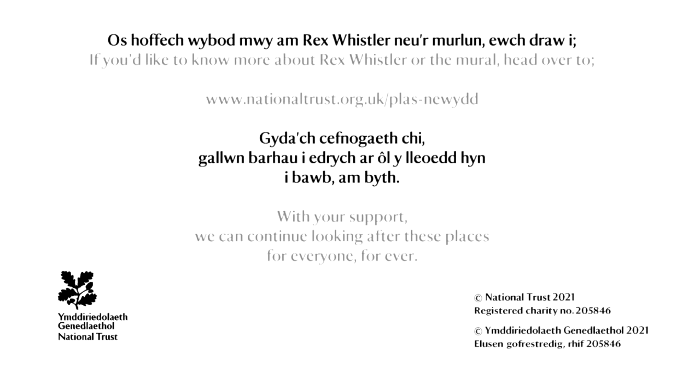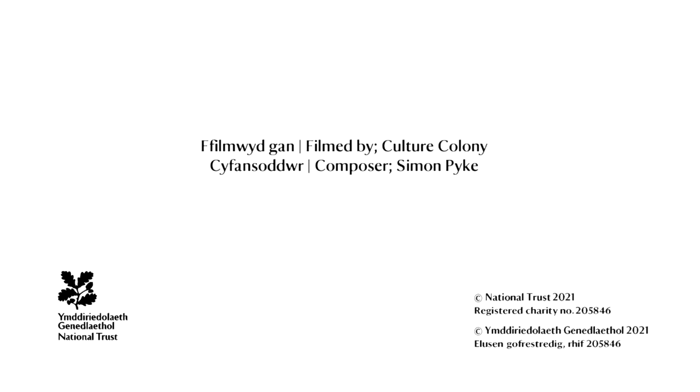If you'd like to know more about Rex Whistler or the mural, head over to www.nationaltrust.org.uk. Audio description by Louise Fryer and Andrew Holland, read by Eilir Gwynne for Vocal Eyes.